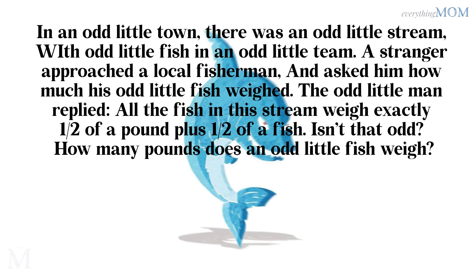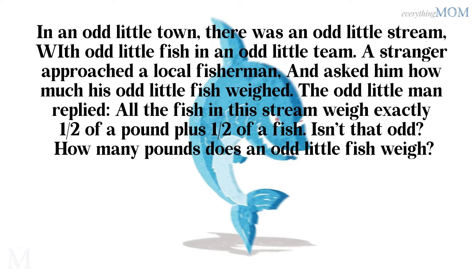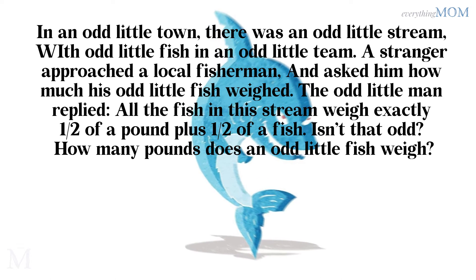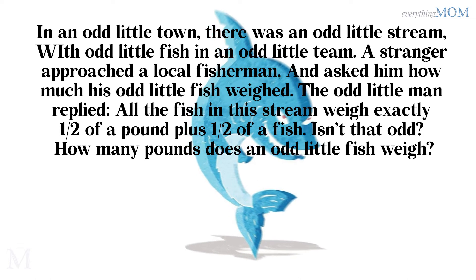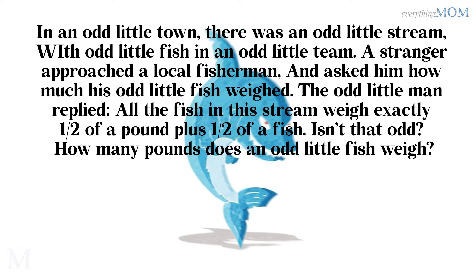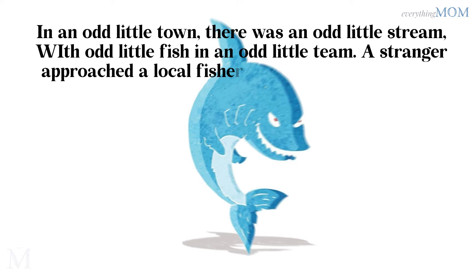In an odd little town, there was an odd little stream with odd little fish. A stranger asked a local fisherman how much the odd little fish weighed. The odd little man replied: all the fish in this stream weigh exactly half a pound plus half a fish. How many pounds does an odd little fish weigh? 1 pound.